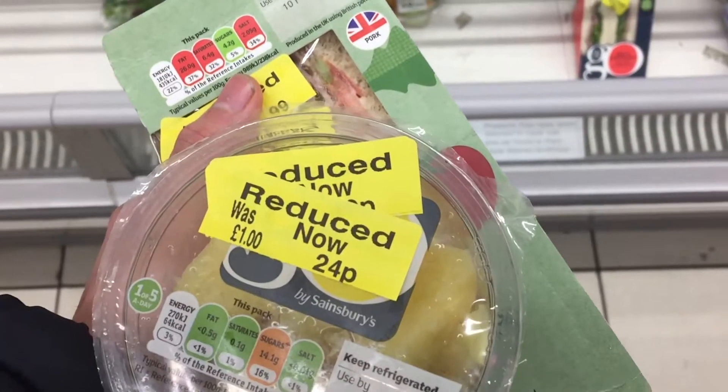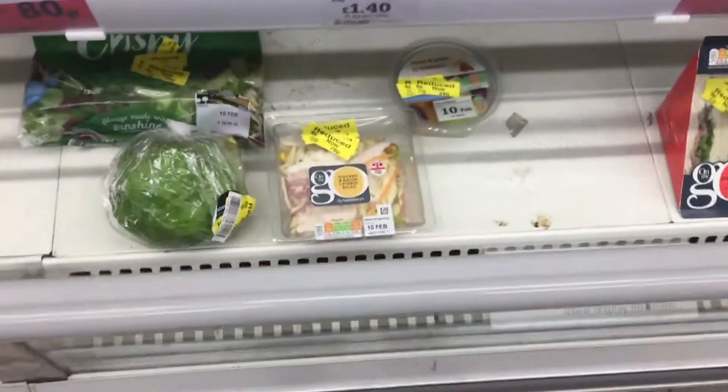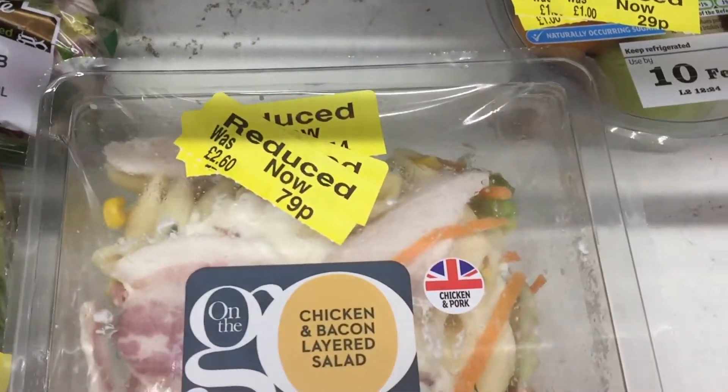We've just got a reduced section. It's about half eight now and on Sunday the store closes at 11 o'clock, so it's nearly the time to go and get reduced items. At this moment reduced sections are very low because they need to get rid of stock, especially on a Sunday near closing. So I'm about to go to Sainsbury's now to get some reduced items.